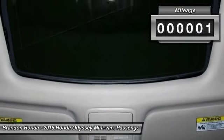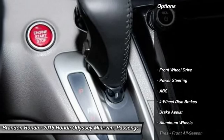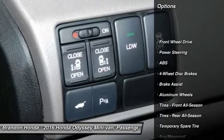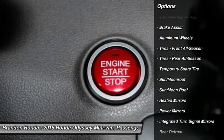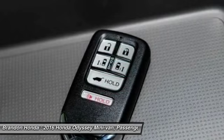Here are some of this vehicle's great options: power liftgate, lane departure warning, stability control, traction control, navigation system, power passenger seat.